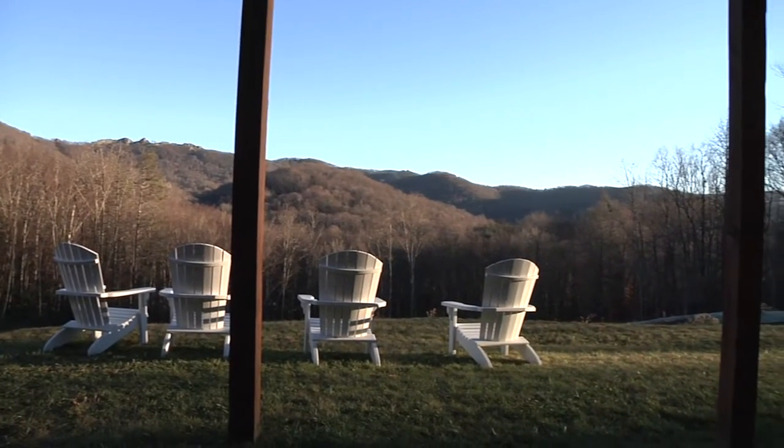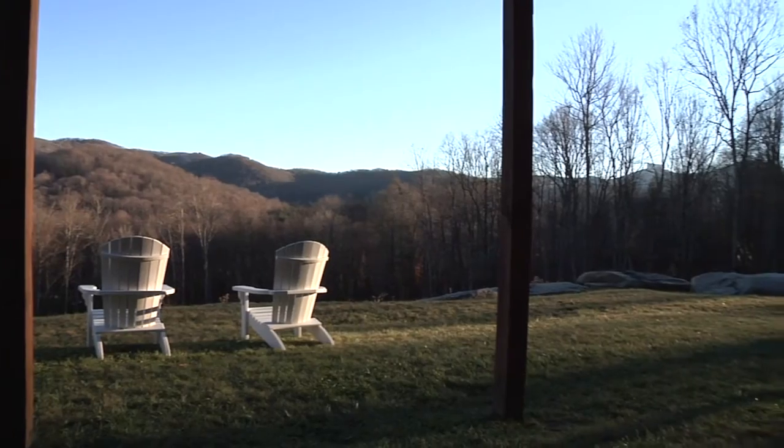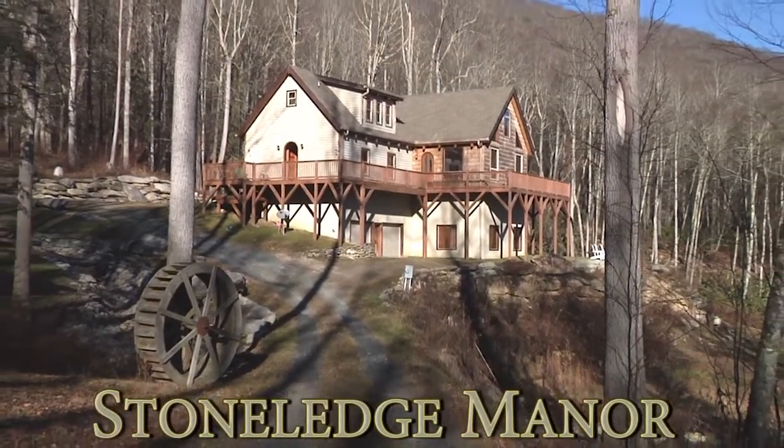With the serene wooded surroundings, it's hard to believe that you're just five minutes from downtown Banner Elk and close to most high country attractions. You're sure to love staying again and again at the beautiful Stone Ledge Manor.